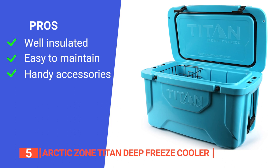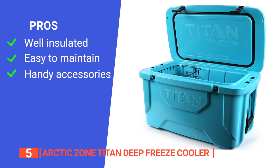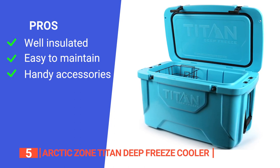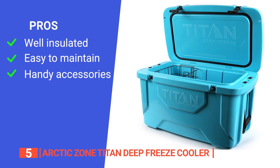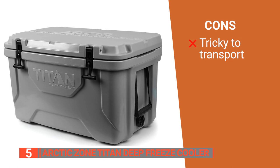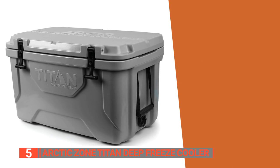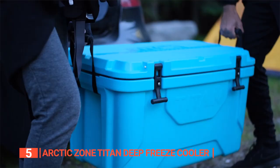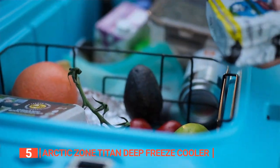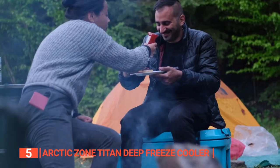Its pros are: it has impressive ice retention up to eight days when filled completely; it has built-in microbin protection that helps prevent odors and stains, making it easier to clean; and it has a removable wire basket and integrated fish ruler for added convenience. However, it's quite heavy and bulky, and as the handles are on fabric straps, it tends to swing, making it more difficult to carry. The Arctic Zone Titan Deep Freeze Cooler is a must-buy for anyone looking for a reliable, high-performance cooler that can keep drinks and food chilled for up to eight days, making it perfect for outdoor adventures and tailgating.